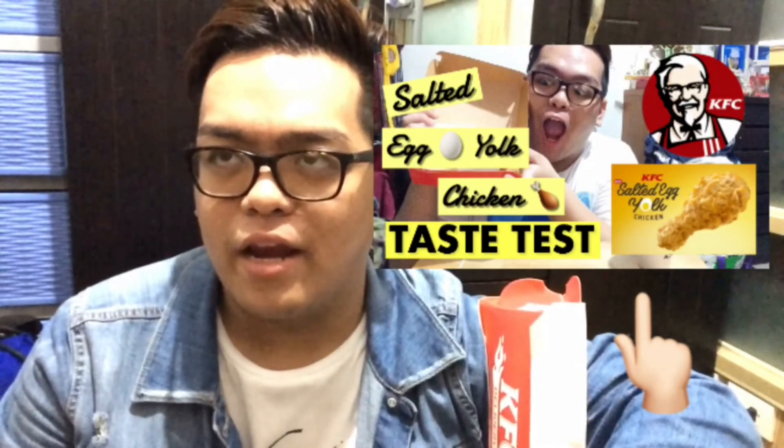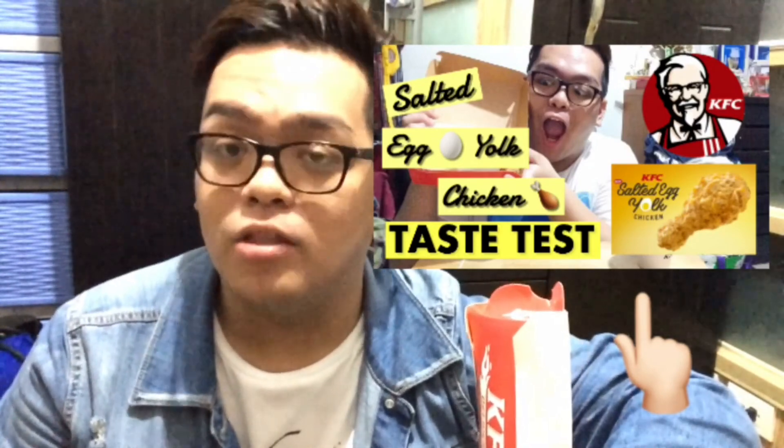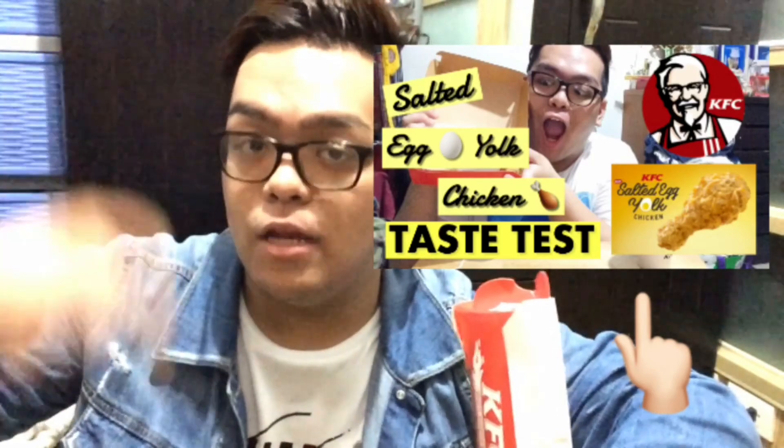By the way, kung hindi nyo pa napapanood yung video ko na taste test — tinryin natin yung Salted Egg Yolk Chicken — I'll be putting the link down below.